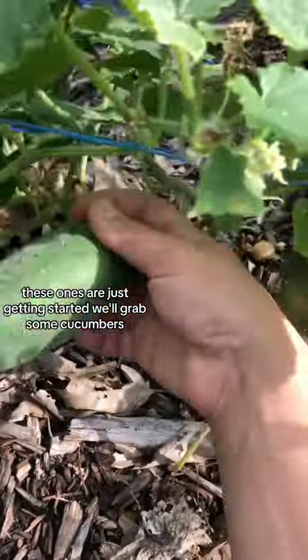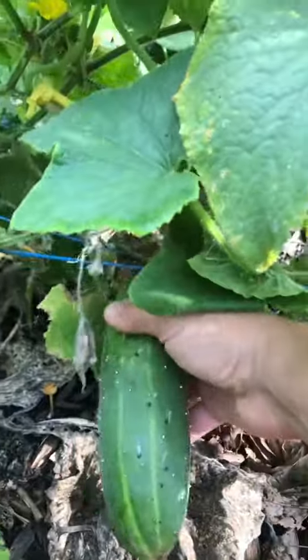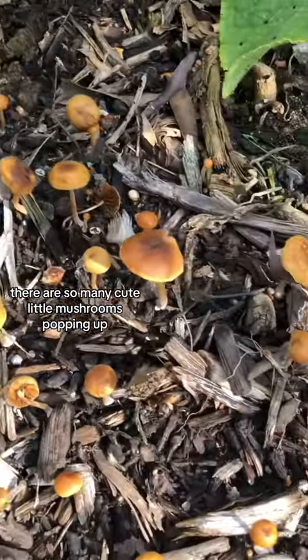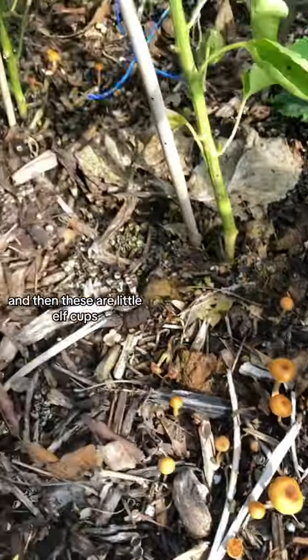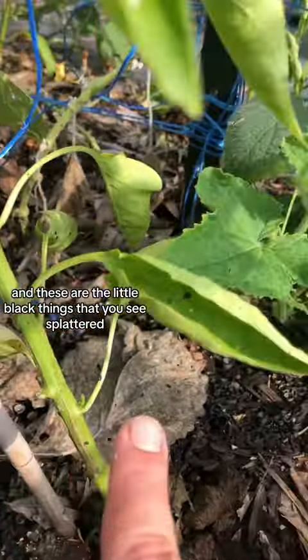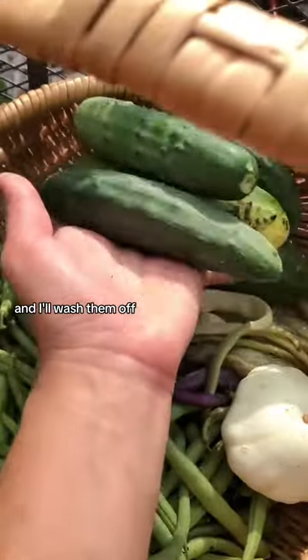We'll grab some cucumbers, and there are so many cute little mushrooms popping up — these orange ones, and then these are little elf cups, and these are the little black things that you see splattered all over my leaves and produce. It's harmless and I'll wash them off.